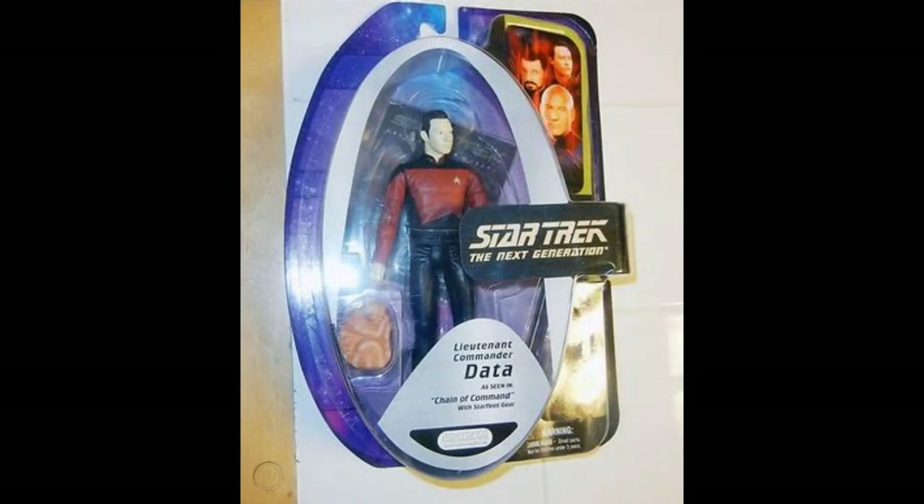They also released this curiosity which is Data from Chain of Command — essentially Data in the red outfit. It looks to be pretty much the same figure, and he still comes with Spot although he doesn't seem to have the violin this time around.